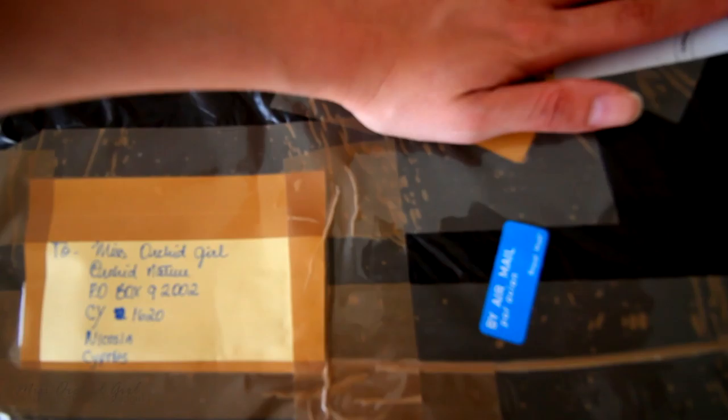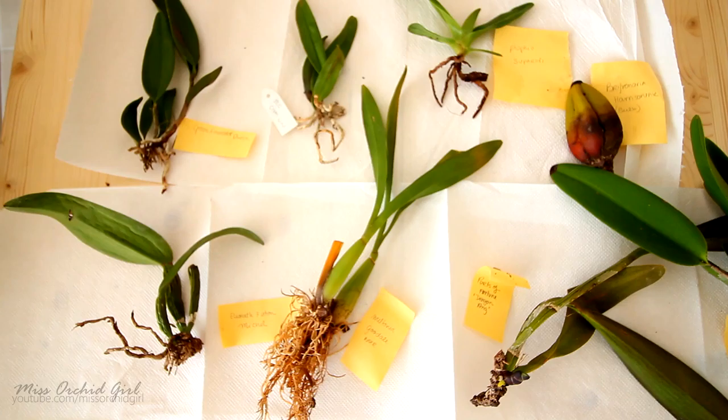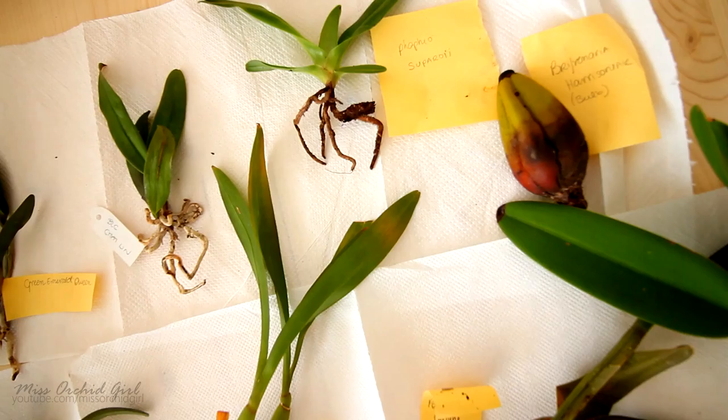I just got back from my mailbox and here's what I found. I am dying to see what's inside this box. Wow, just look at all these orchids — I think they're okay. Thank you so much for sending these, I really appreciate it. Cannot wait to pot these girls up.